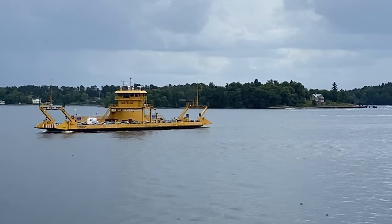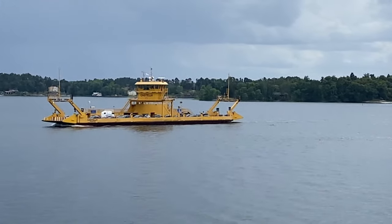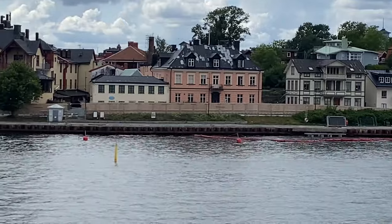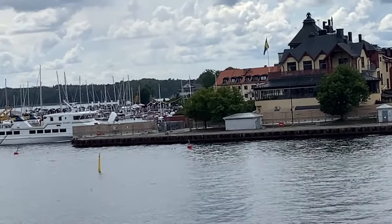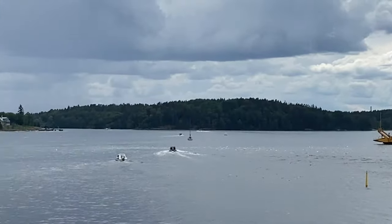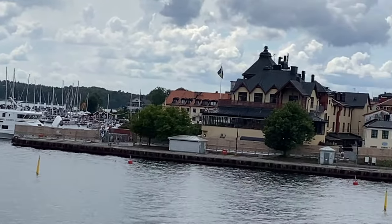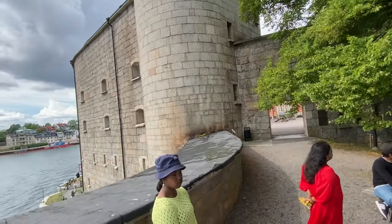There are a lot of ro-ro ships here today, as you guys can see. And this is Vaxholm. Vaxholm is a very beautiful place — you can literally go there anytime to see all of these beautiful buildings. The food is also really good, so it's definitely a worthwhile place to visit.